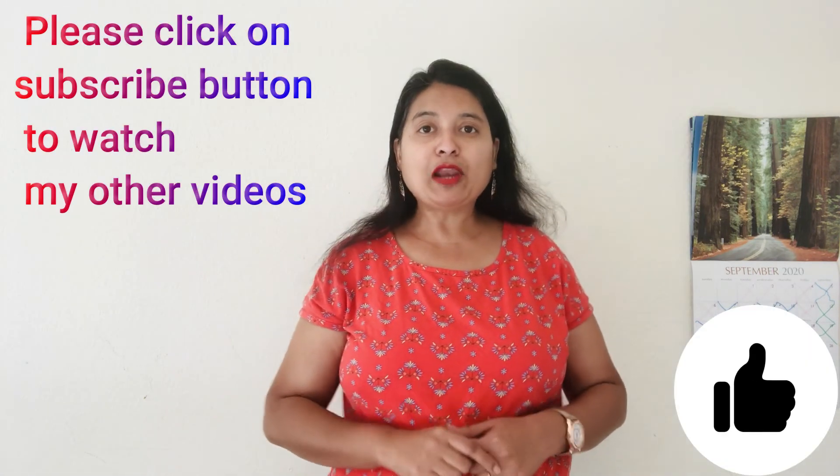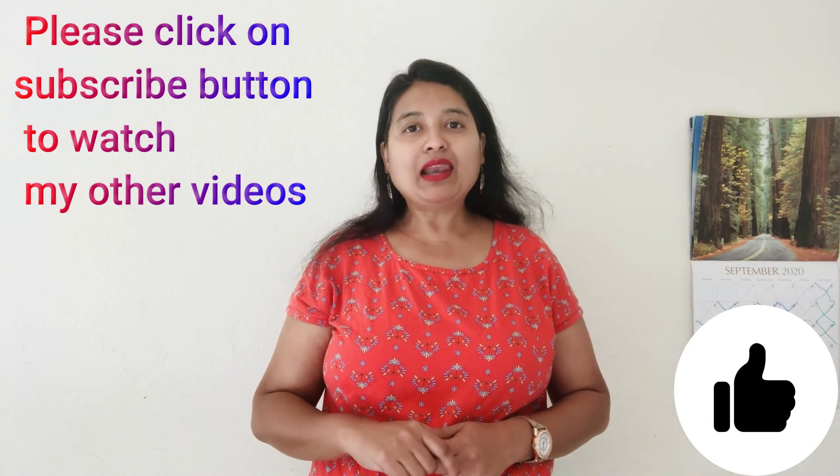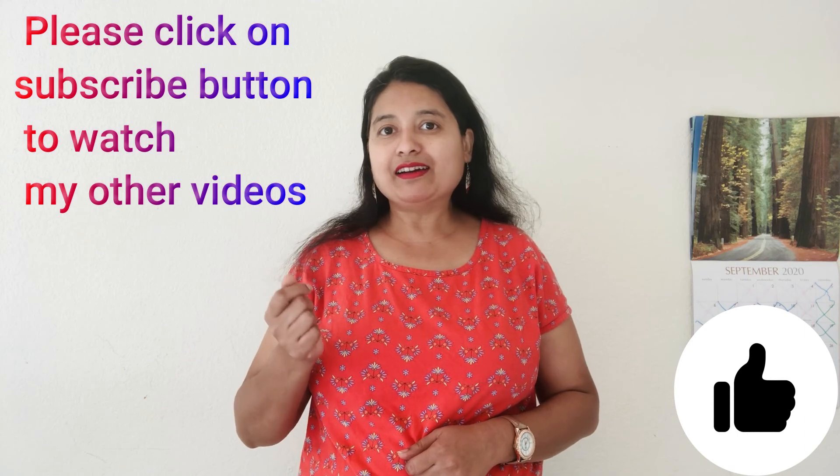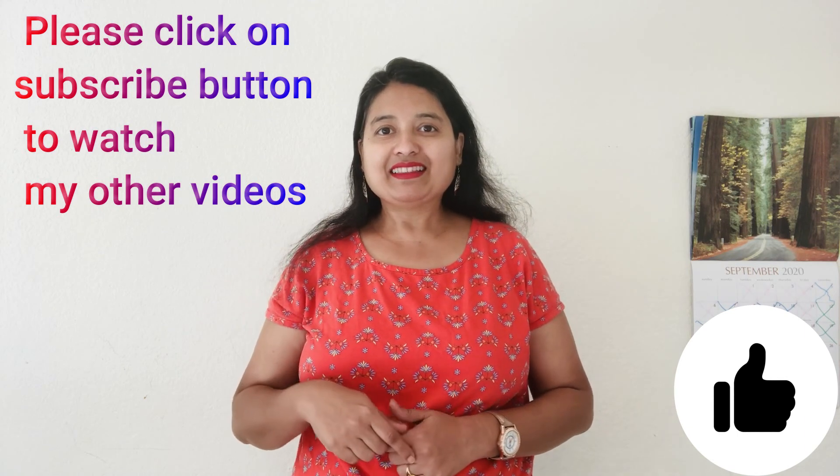In case you want to know more about this — I am in America — if you want some more information, let me know if somebody is interested in this business and maybe I will find it out. Friends, if you like my video, do like, subscribe and share. Let everybody try some different things. Thank you so much.